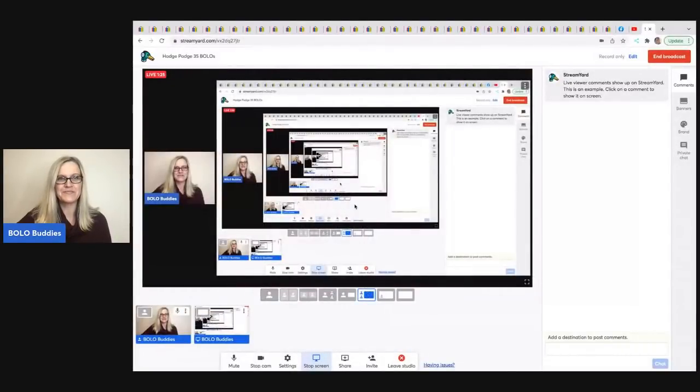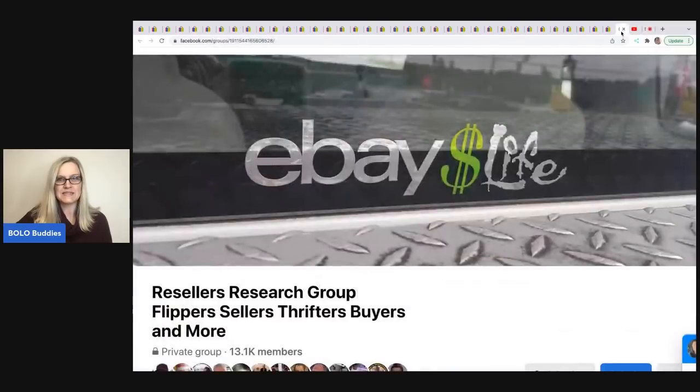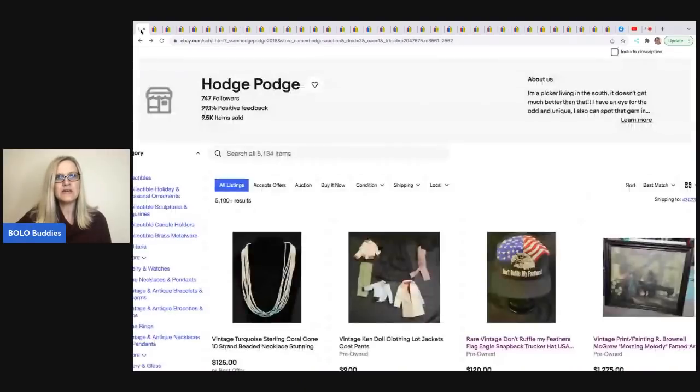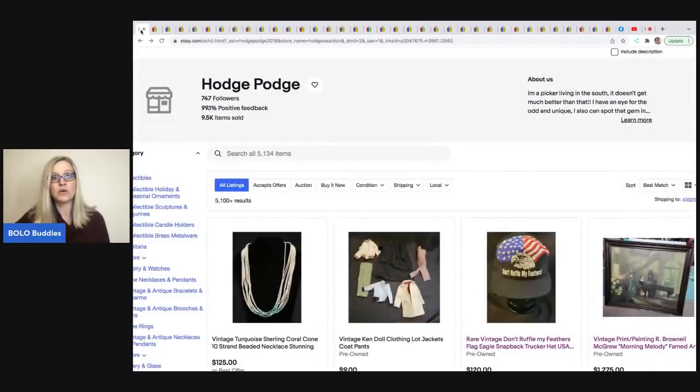So let me pull up my screen share. This is his Facebook group — it's eBay Life Resellers Research Group, Flippers, Sellers, Thrifters, Buyers, and more. That will be linked down in the description. Here is his YouTube channel — 633 subscribers without trying — also linked in the description. And here is his eBay store, which I will also link down in the description. Be sure to check out his store; he's got really great stuff.